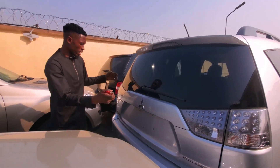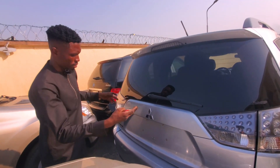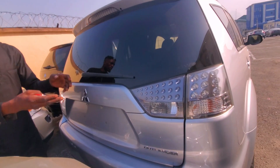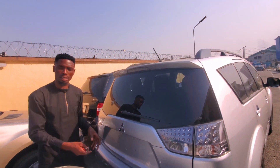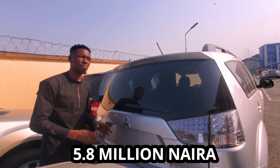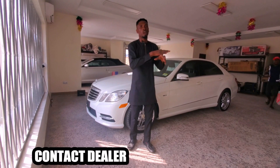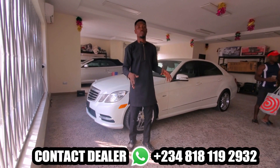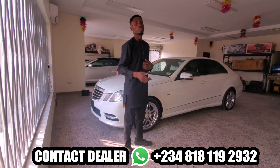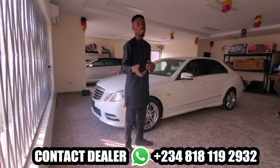This is the 2010 Mitsubishi Outlander. This 2010 Mitsubishi Outlander is going for 5.8 million naira. If you buy a car from us, you don't have anything to worry about. Our number is 08181192932.